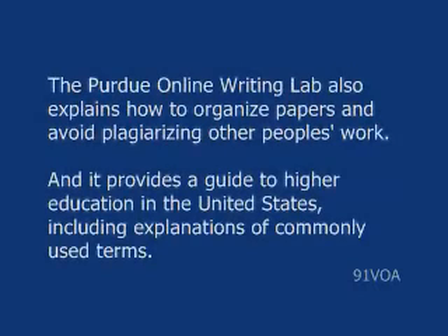The Purdue Online Writing Lab also explains how to organize papers and avoid plagiarizing other people's work. And it provides a guide to higher education in the United States, including explanations of commonly used terms.